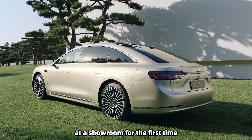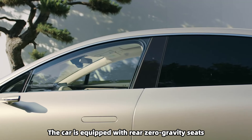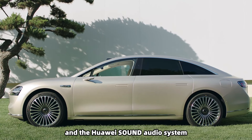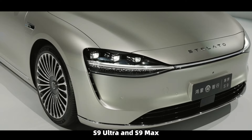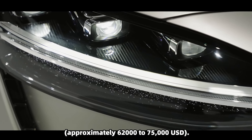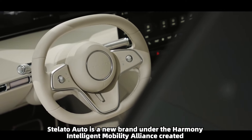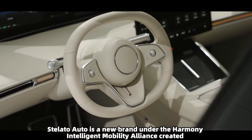On July 8th, Huawei's Stellato Auto unveiled its first pure electric mid-to-large sedan, the Stellato S9, at a showroom for the first time. The car is equipped with rear zero gravity seats, an intelligent laser projection system, a privacy mode, and the Huawei Sound audio system. The Stellato S9 is now available for pre-order with two models — S9 Ultra and S9 Max — priced between 450,000 and 550,000 RMB, approximately $62,000 to $75,000 USD.